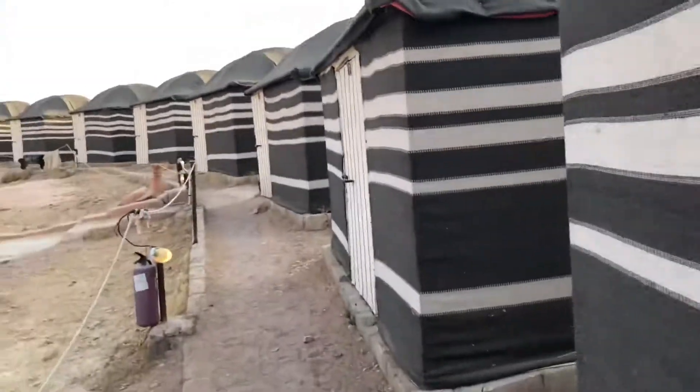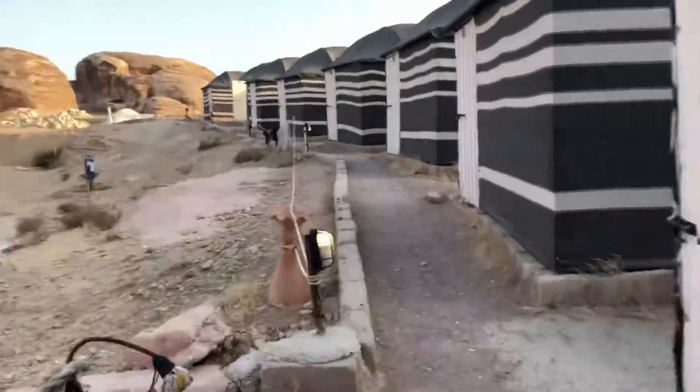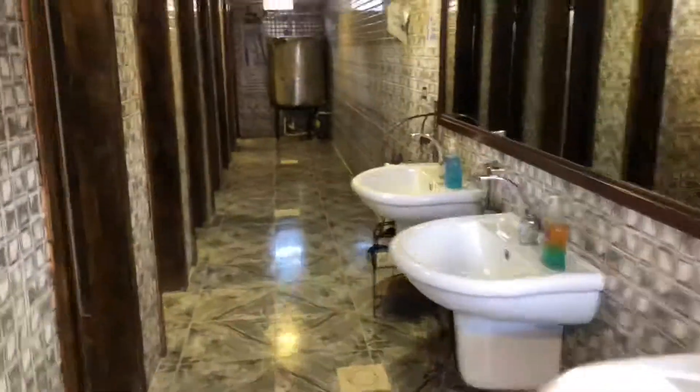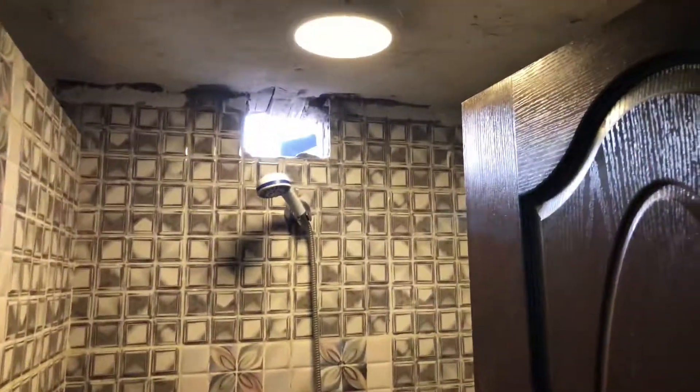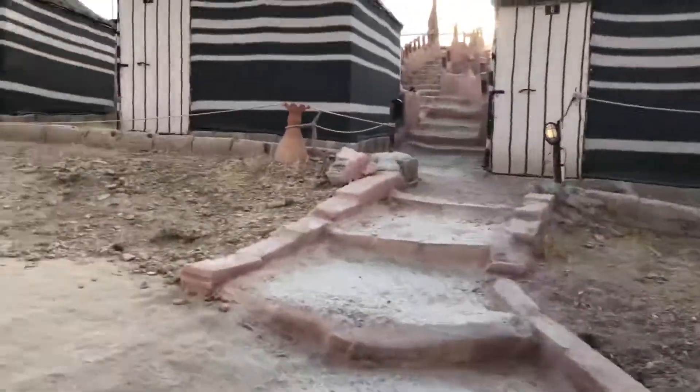Hopefully nobody's in the bathroom. Let me make sure nobody's in here first. Okay, so here's the bathroom — nice and clean. And I want to show you guys the shower. Oh, here we go, here's one. See, it's pretty basic. Not bad for desert, right? Sinks, mirror — I think that's pretty much it.